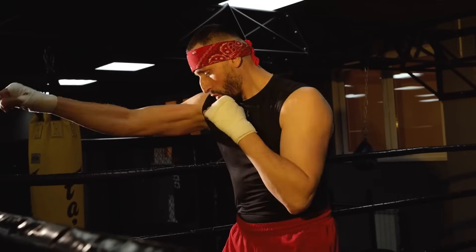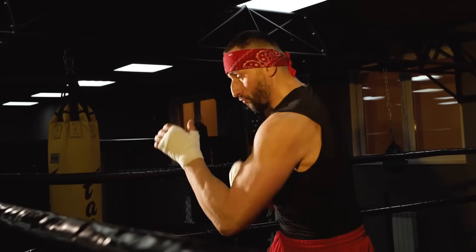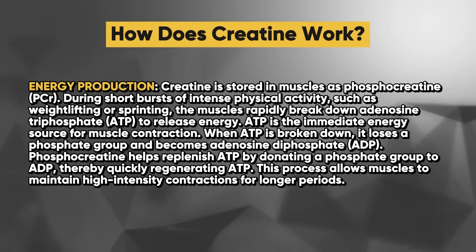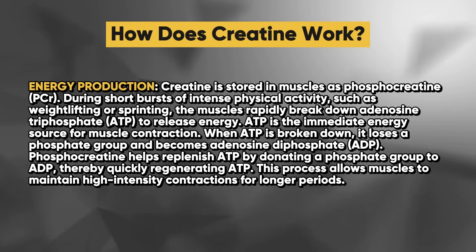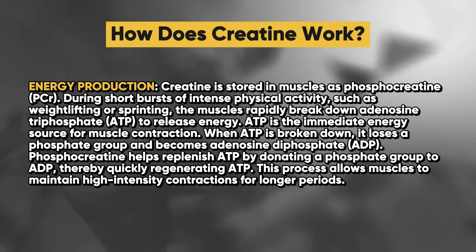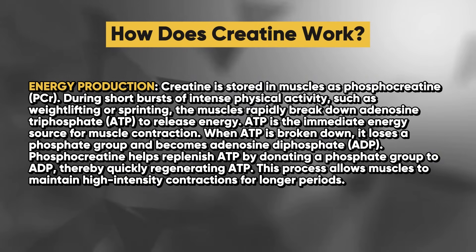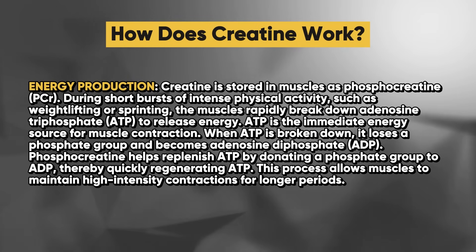So how does creatine actually work in the human body? Creatine plays a crucial role in energy production, particularly during high-intensity exercise and activities that require short bursts of intense effort. Creatine is stored in muscles as phosphocreatine. During short bursts of intense physical activity such as weightlifting or sprinting, the muscles rapidly break down adenosine triphosphate (ATP) to release energy. ATP is the immediate energy source for muscle contraction. When ATP is broken down, it loses a phosphate group and becomes adenosine diphosphate (ADP). Phosphocreatine helps replenish ATP by donating a phosphate group, thereby quickly regenerating ATP and allowing muscles to maintain high-intensity contractions for longer periods.